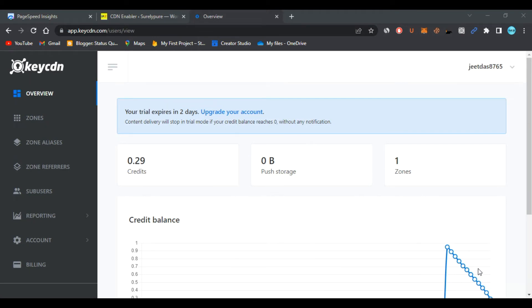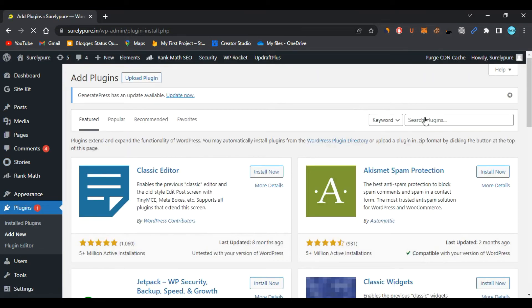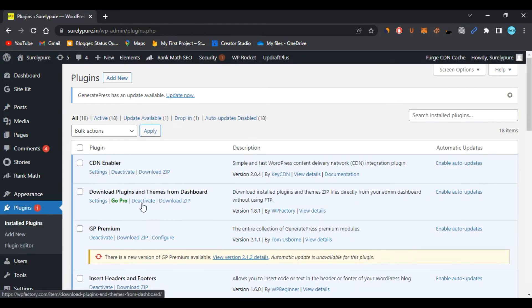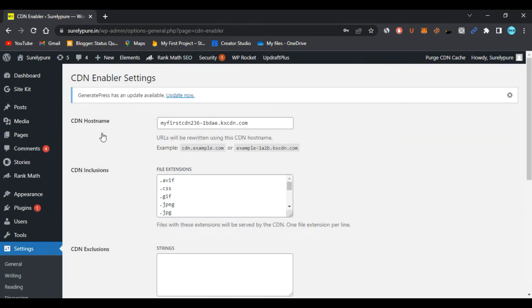If you don't have WP Rocket, here's how to add the KeyCDN zone using the free CDN Enabler plugin. Go to your WordPress plugin section, click Add New, and search for 'CDN Enabler' — it's a plugin by KeyCDN. Install and activate it. Then go back to the plugin section and open the CDN Enabler settings.